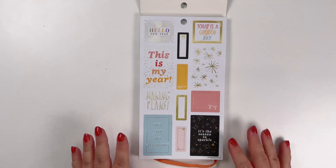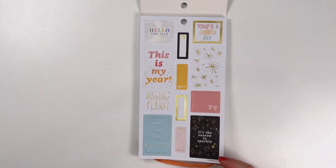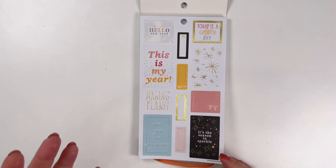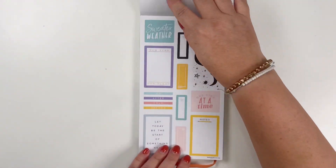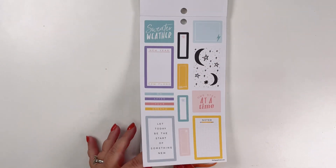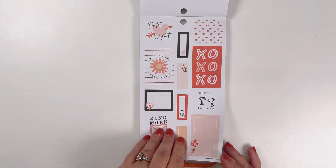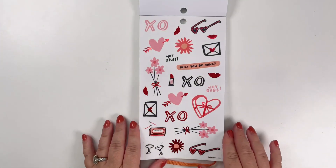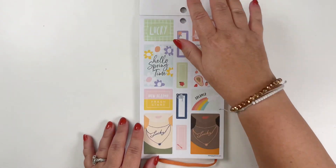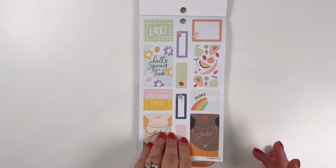I really like all the drawings in the planner and in the sticker book. There's a 'This Is My Year' page — a whole 'Hello New Year,' season of sparkle, new year, new beginnings. We've got some winter sweater weather but it's still fun and vibrant. Then we've got some Valentine's Day and Galentine's Day fun — 'Hot Stuff,' 'Perfect Match' — those are cute with the red foil. Then we go into some spring and some 'Lucky' for St. Patrick's Day.